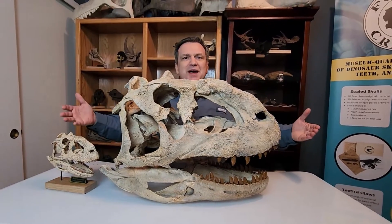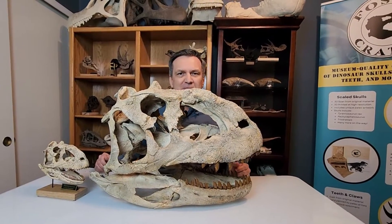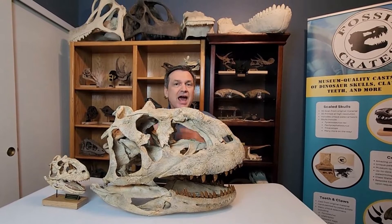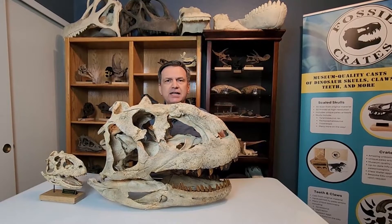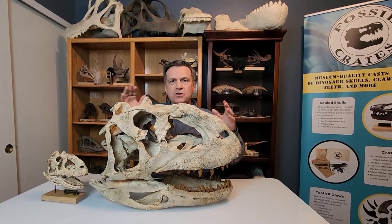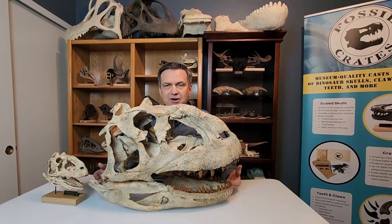So welcome to Madagascar. Welcome, Majungasaurus, to the Fossil Crates family. And hopefully, you welcome Majungasaurus into your home. I should add, a good percentage of every sale goes towards the Yankezi Fund as a royalty to help fund food, education, and health for the children that live in the villages around where these fossils are found.